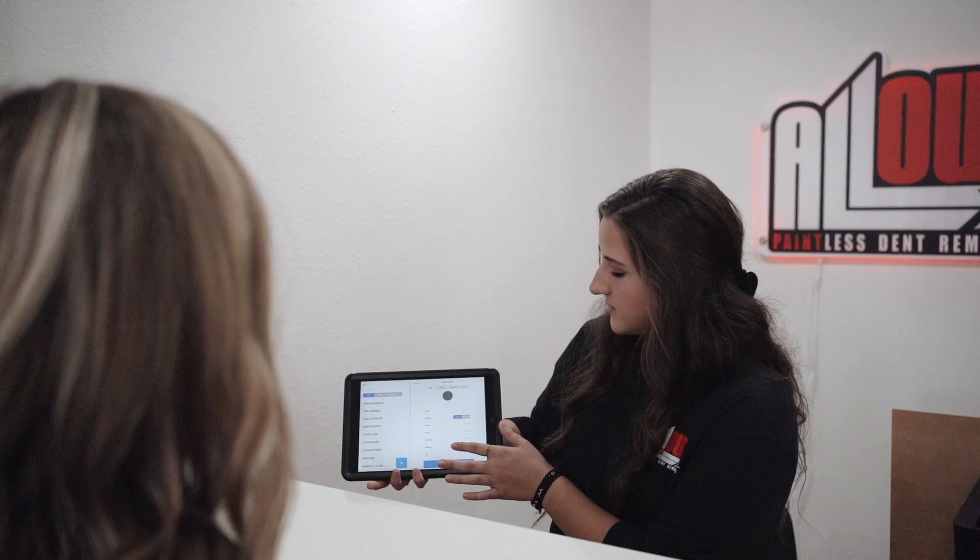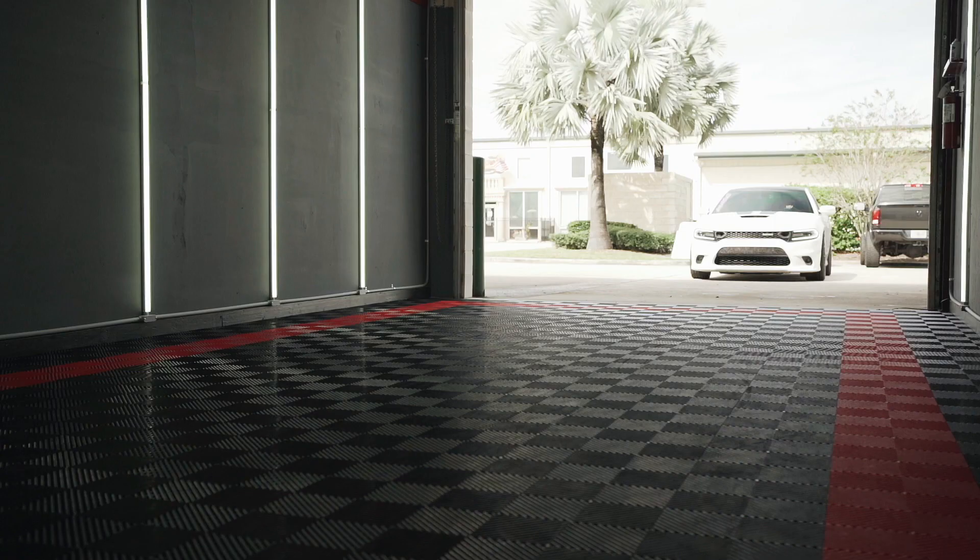On top of the tooling and techniques, this shop gives us the ideal environment for performing these repairs on your vehicle, so we're not contending with the Florida weather — the rain, the sun, the heat, the glare.